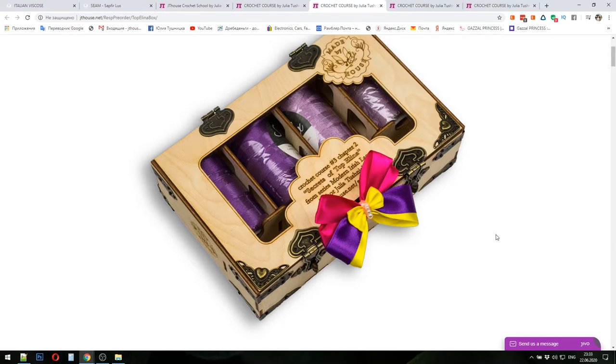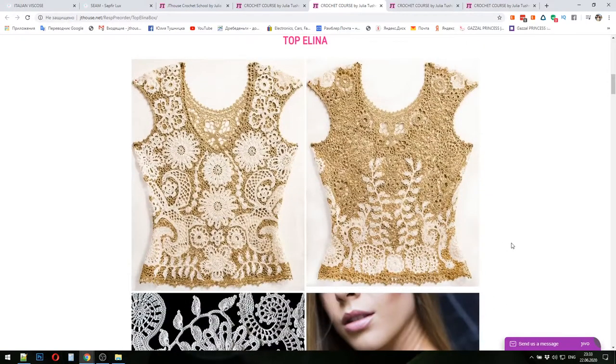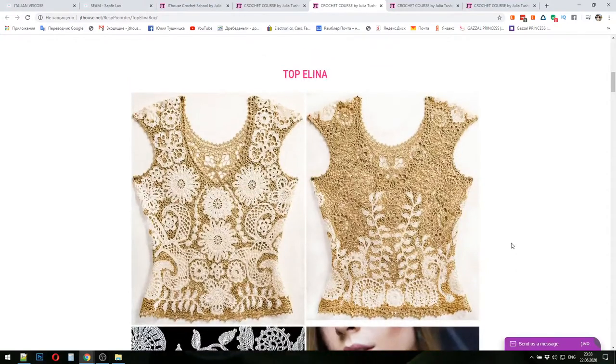All necessary materials you will get from me, and you will start to work at home using high quality materials and a high quality tutorial. The Top Alina looks like this — you can see it right now in these photos. It's a really incredible project made from modern Irish lace elements.